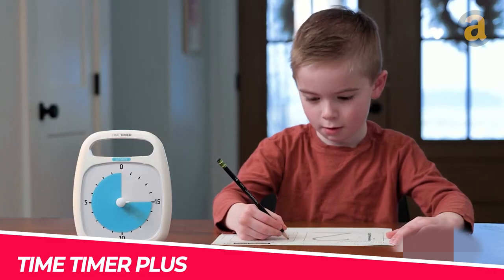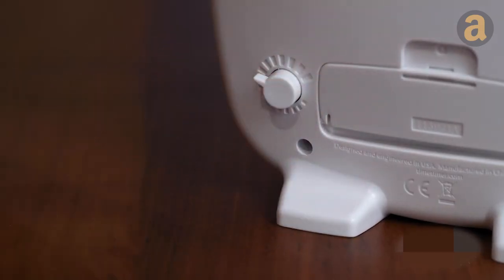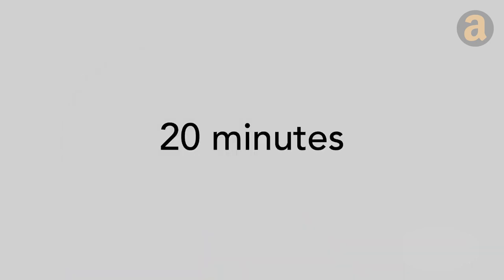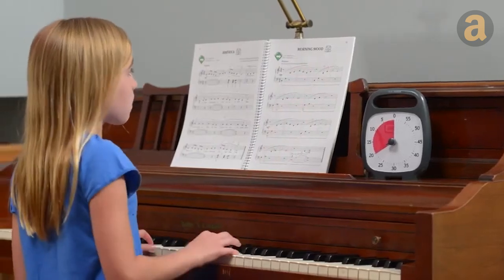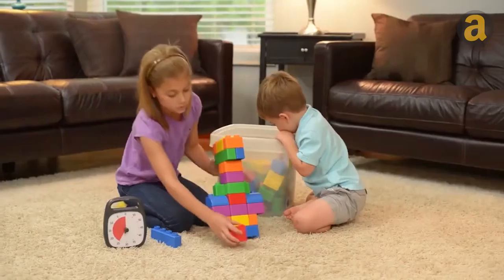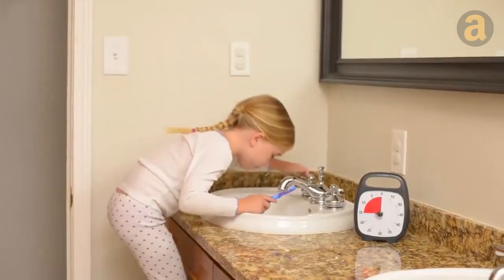If you need to focus on a particular task, a timer like this can help you. You can easily select time intervals such as 5, 10, or 15 minutes, and up to a maximum of 120 minutes to concentrate on your work. The time display is very intuitive, and when the time is up, it will sound an alert. This timer uses a AA battery and is priced at around $33. It has received over 2,000 5-star reviews on Amazon.